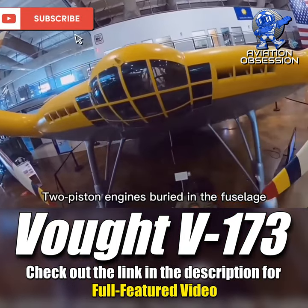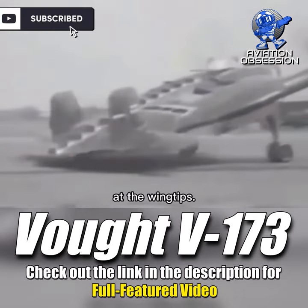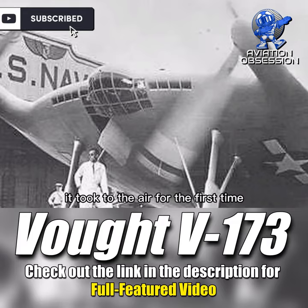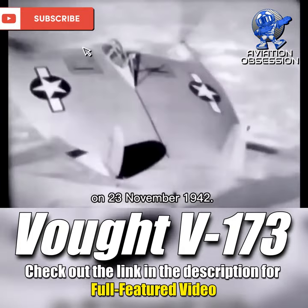Two piston engines buried in the fuselage propelled the propellers on the leading edge at the wingtips. With Vought chief test pilot Boone guiding at the controls, it took to the air for the first time on 23 November 1942.